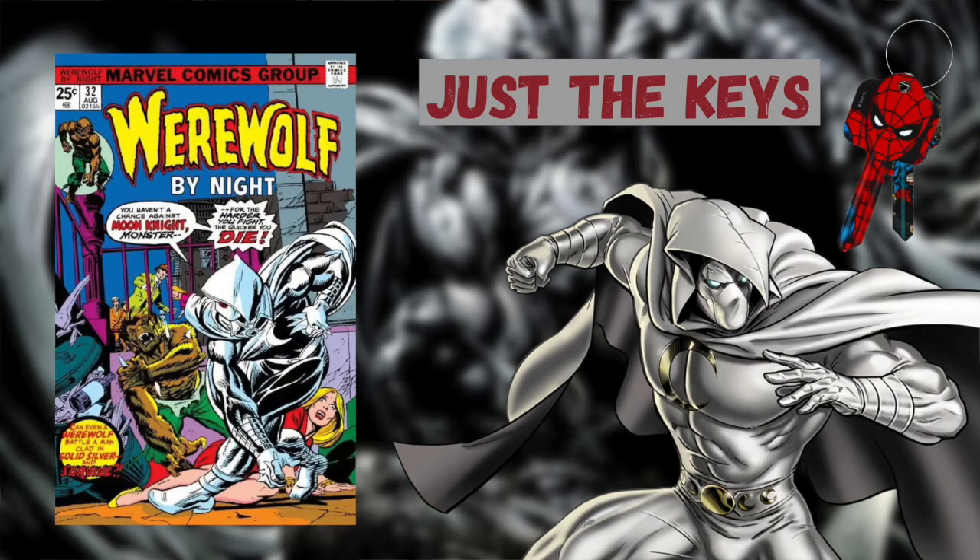Moon Knight's first appearance is in Werewolf by Night issue number 32. This is one of those first appearances where the character actually appears on the cover, so a really nice pick up if you can find it in any grade.